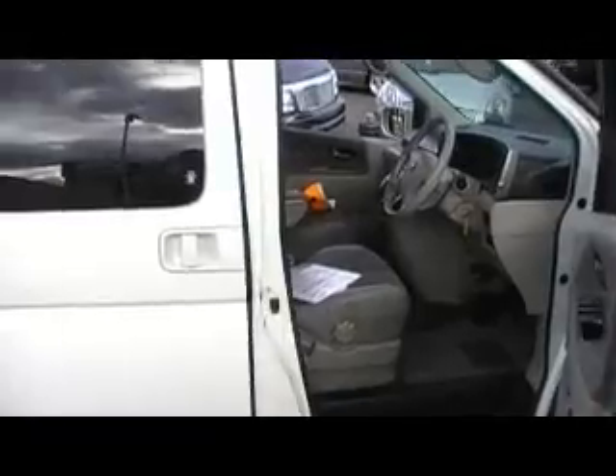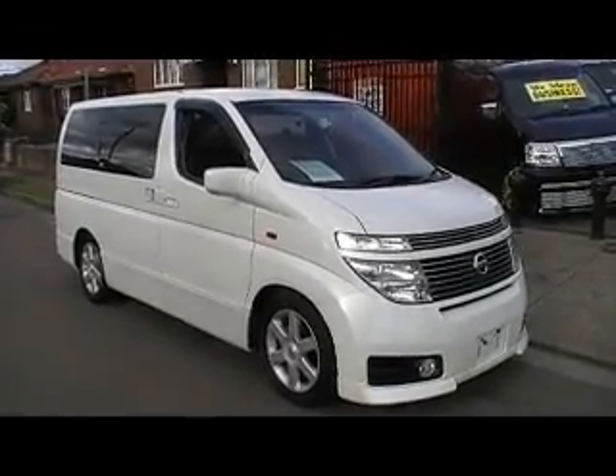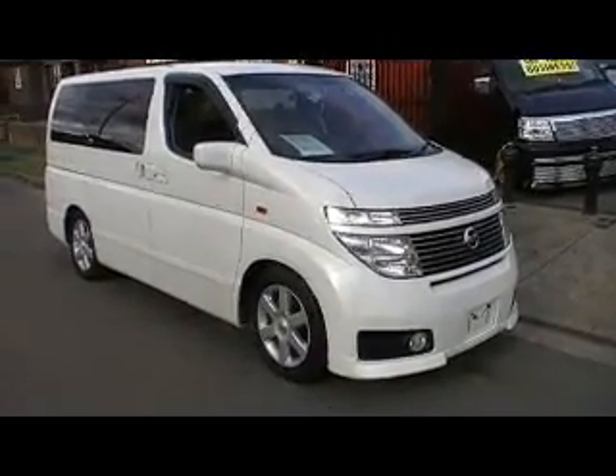Thanks for looking, viewers. If you'd like a familiar face — that's me, Phil. Sorry about the terrible camera work. You can contact us by ringing 02 9744 0539. Go to our website for more information and more photographs of this vehicle at www.japaneseautocentre.com.au. Come and say g'day, pick up the phone, give us a ring. We can send this car anywhere in Australia for you. Thanks for looking, viewers.